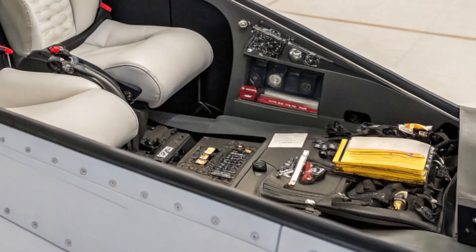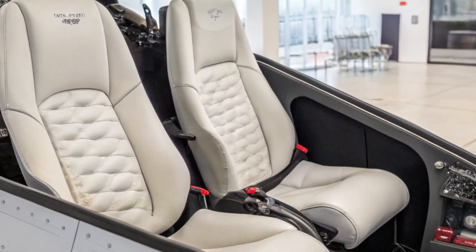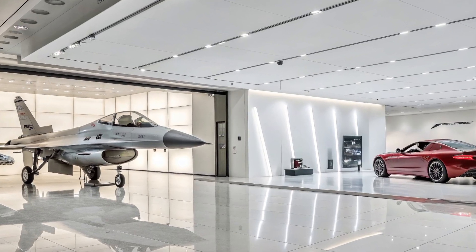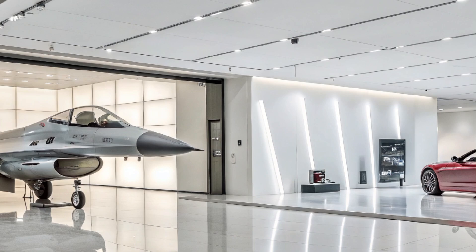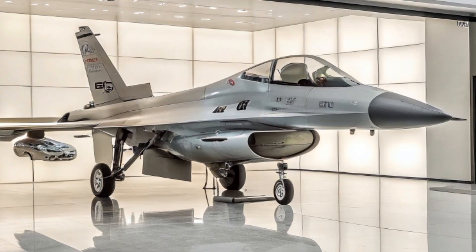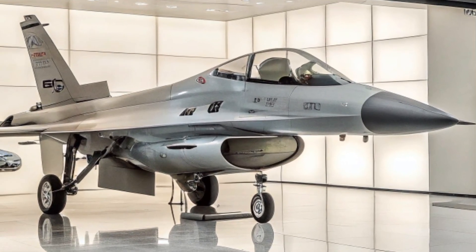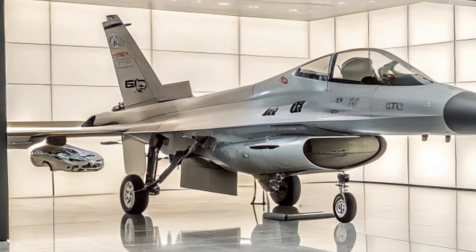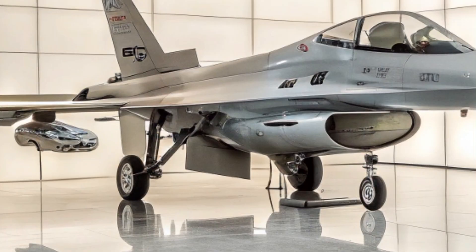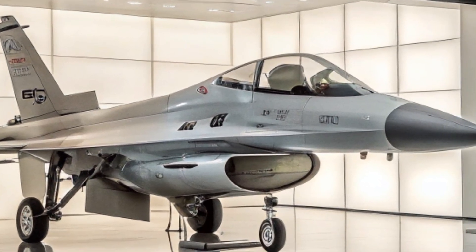In closing, the 2026 F-16 Fighting Falcon blends legacy and innovation. It stands as both a testament to classic design and a modern, adaptable tool. For fans of military aviation evolution, it's proof that evolution doesn't always mean starting over. Thank you for watching, and stay tuned for more insights right here on AeroVision Info.